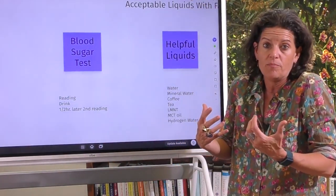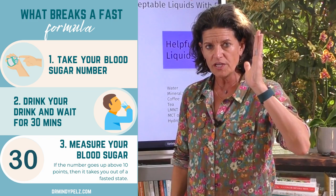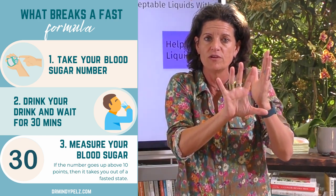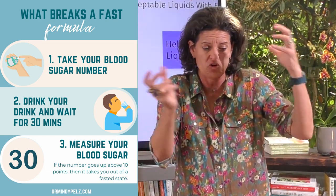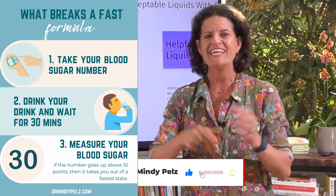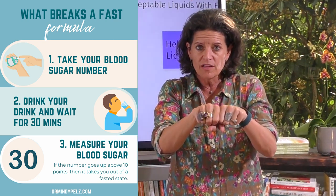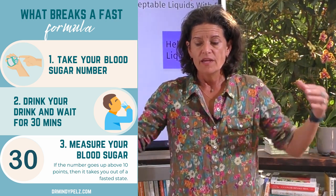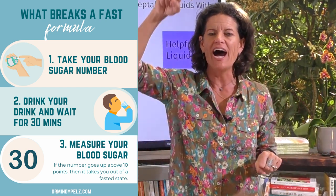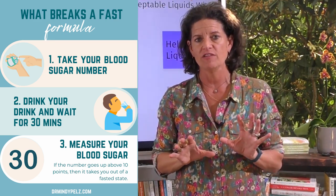Let me try to make it simple for you. There is a blood sugar test you can do — here's how it works. You take a blood sugar reading, then you drink the drink you're thinking of incorporating into your fasting window. Drink however much you would drink — a cup of coffee, maybe with cream, maybe with collagen powder. Then a half hour later, take a second blood sugar reading. If those two numbers are equal, it worked for you. If the second number is lower, it really worked for you. But if the second number is higher, then we know it took you out of a fasted state.